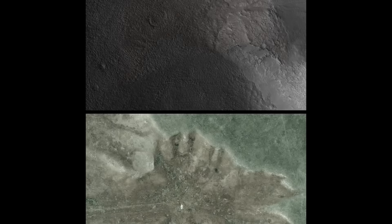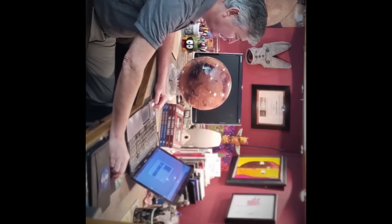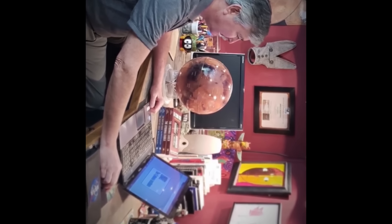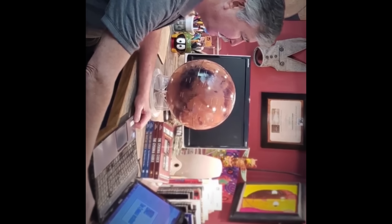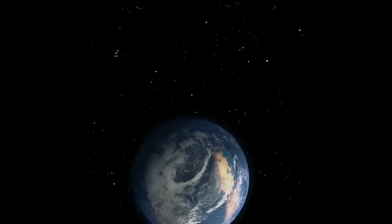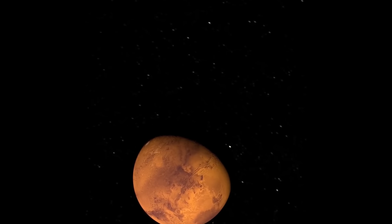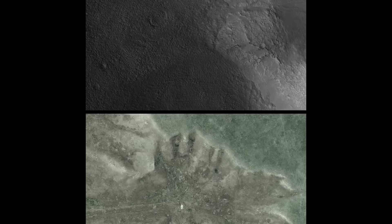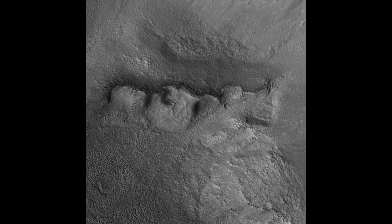This discovery wasn't made by just anyone — it was found by George Haas, a researcher at the Cydonia Institute, while analyzing satellite images. When you compare it to Earth's Badlands Guardian, another rock formation with a similar human profile, the resemblance is hard to ignore. Both have bird-like headdresses. With all these birds flying around, is Mars trying to tell us something?